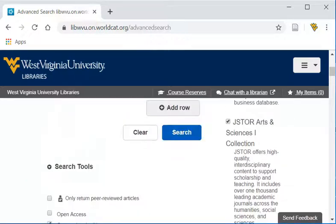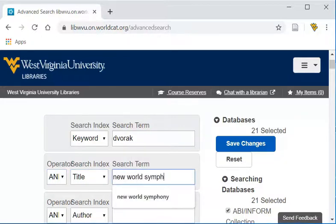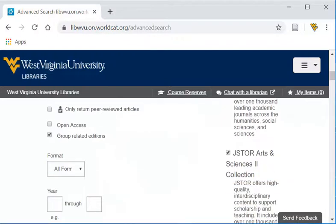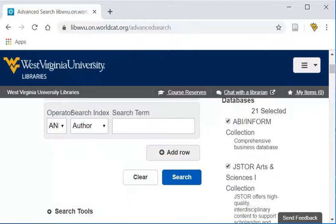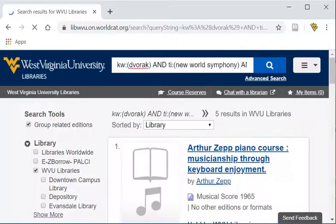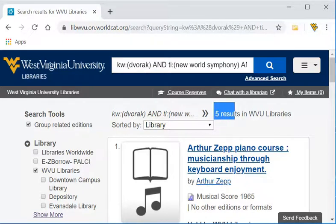Enter your search terms in the available boxes. For example, if you need a score of Dvorak's New World Symphony, you could put Dvorak in the keyword box and New World Symphony in the title box. Set the format to Musical Score and search. But you will actually miss several of the options available to you with that search — here we have only five results.